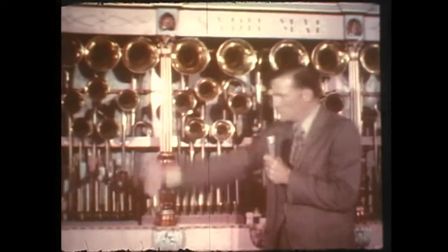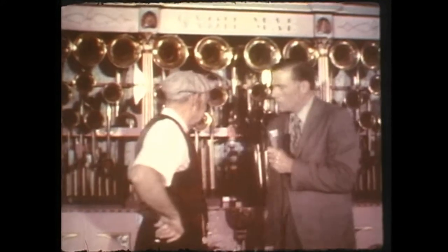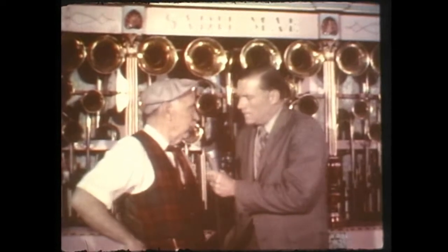His name is Paul Akins, and Paul, I want you to come on in here and tell us about these wonderful machines. First of all, your home is in Sykeston, Missouri, isn't it? Sykeston, Missouri, yes.